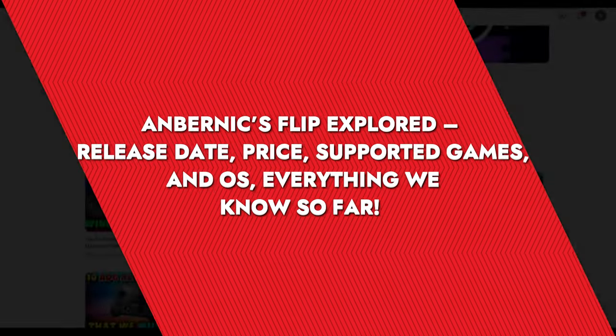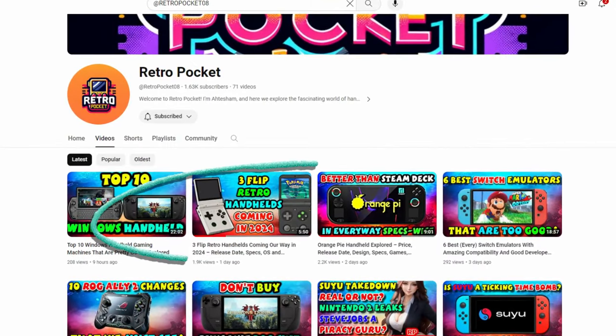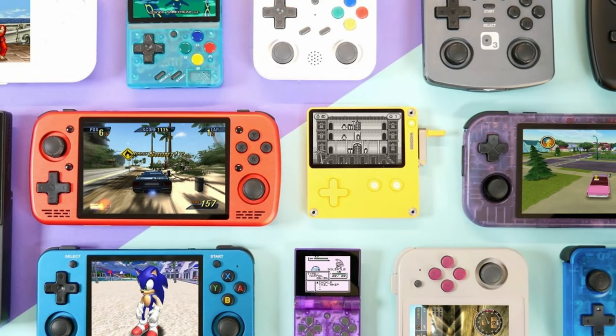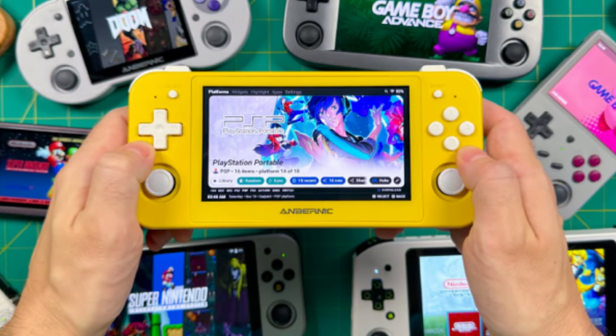We told you guys — in our last video about three flip devices coming up in 2024. Anbernic is going to meet its quota of releasing at least 12 devices a year. Jokes apart, retro handheld maker Anbernic appears to have another exciting device in the works.